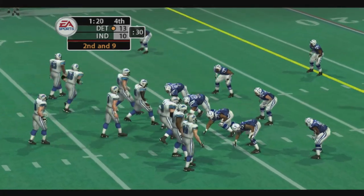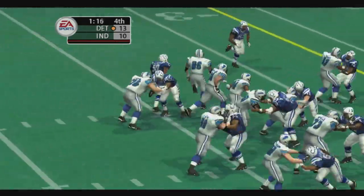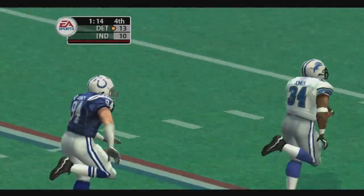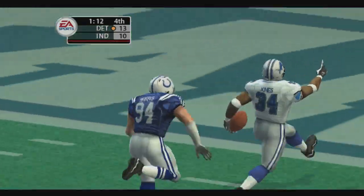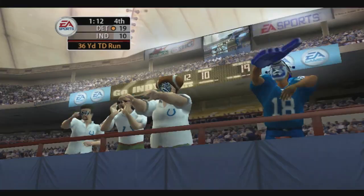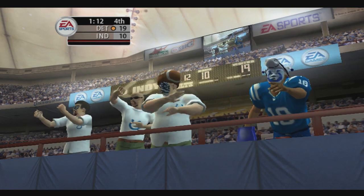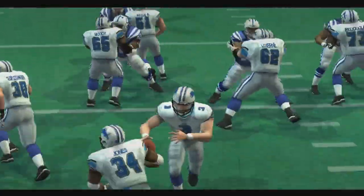Hand it off — slips the tackle. The 20, the 10, the 5 — touchdown, Detroit! A touchdown after an unbelievable run. He made some nice moves, put his foot on the gas, and headed right for the goal line.